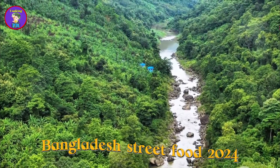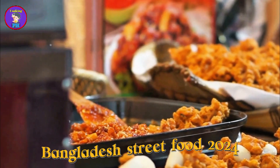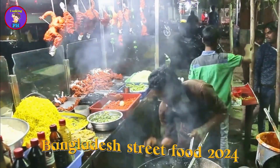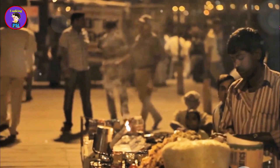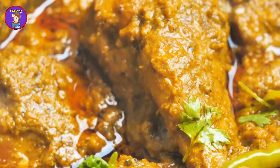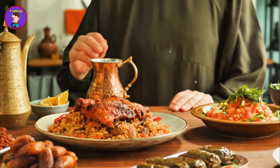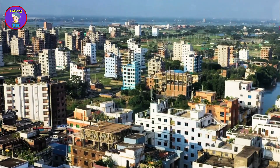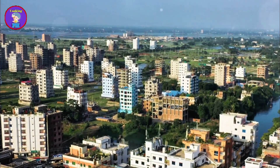Bangladesh is a land of rivers, lush greenery, and vibrant cultures. Its culinary heritage is as rich and varied as its cultural tapestry. The streets of Bangladesh are filled with tantalizing aromas, vivid colors, and mouth-watering flavors. Street food here is a sensory delight, with sizzling frying pans and enticing smells of spices. Each dish tells a story, blending ancient recipes with modern twists — from Mughal to Persian and even British colonial flavors, the food here is a melting pot of cultures.